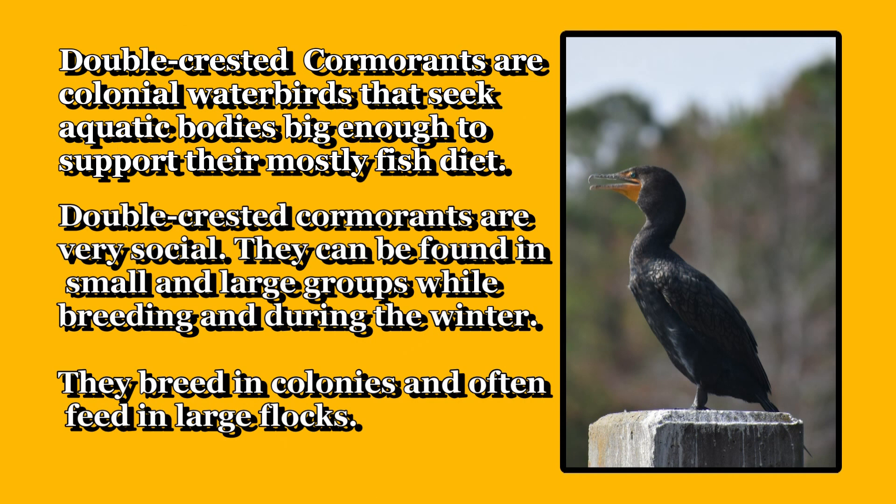Double-crested cormorants are very social. They can be found in small and large groups while breeding and during the winter. They breed in colonies and often feed in large flocks.